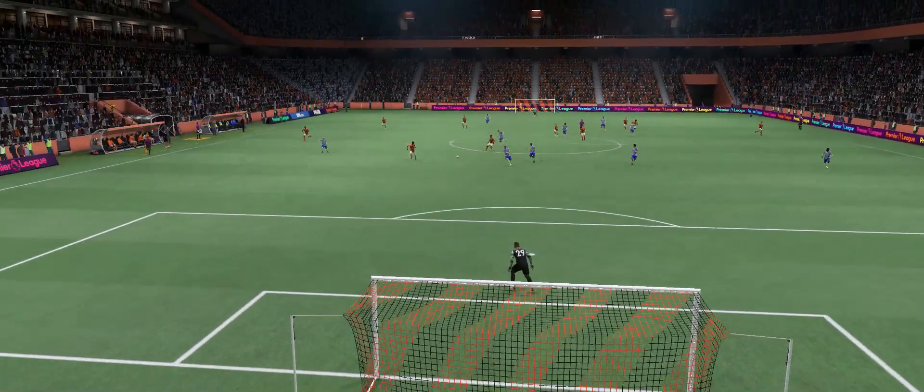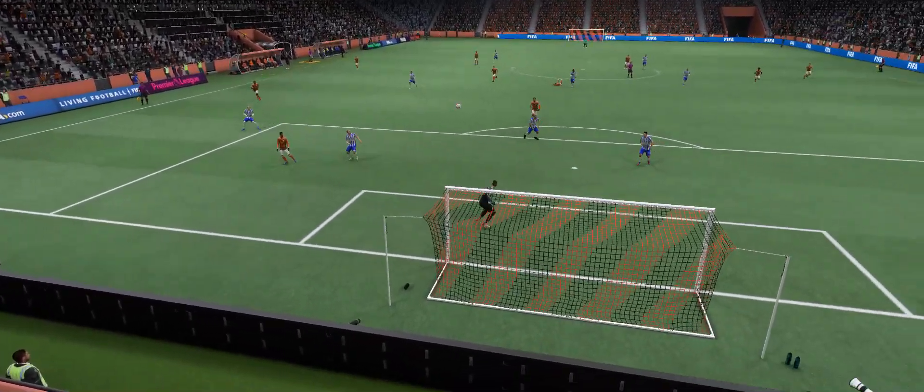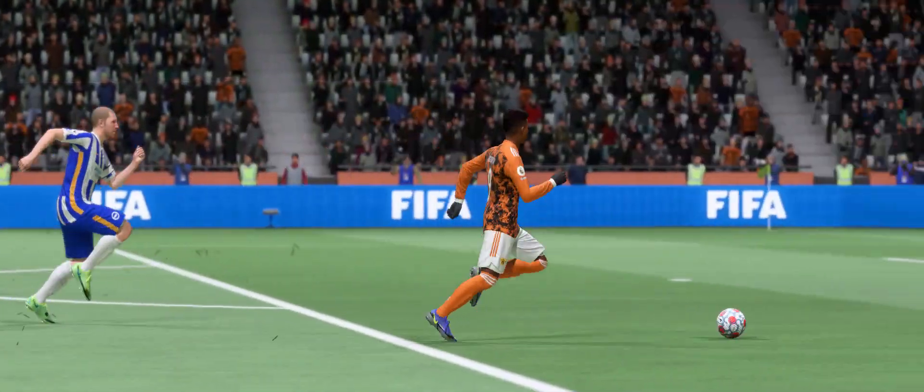Well, here it is again, and it's all about the pace on the counter-attack. They were so quick to break out from their defensive positions, and what about the finish? That requires so much technical ability to get that right. What a goal that is.